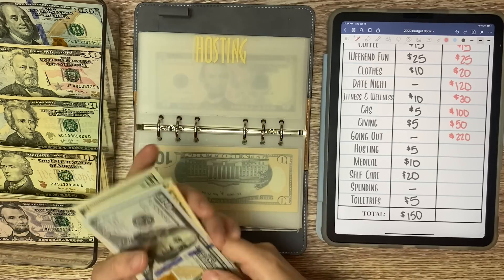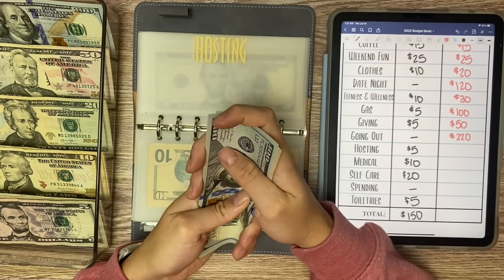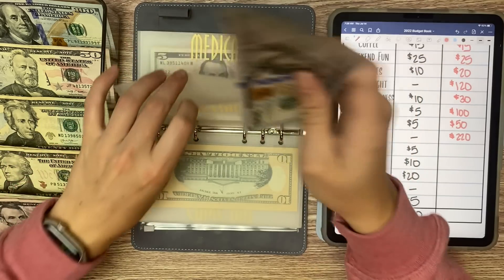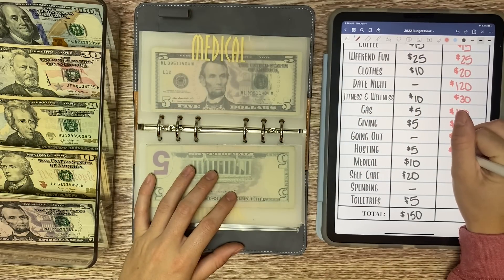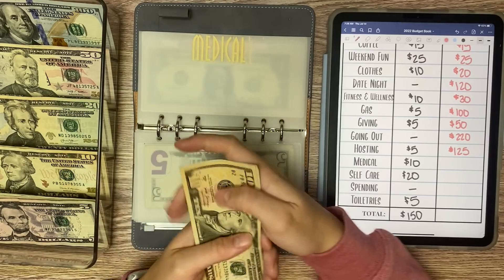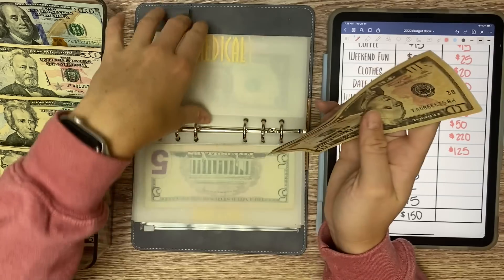Hosting is going to get $5 because my boyfriend and I have a housewarming party in almost a week's time. So we have $110, $15, $20 — $125 in hosting. And then medical is receiving $10, so we have $10, $15, $16, $17, and $18 right now in medical.